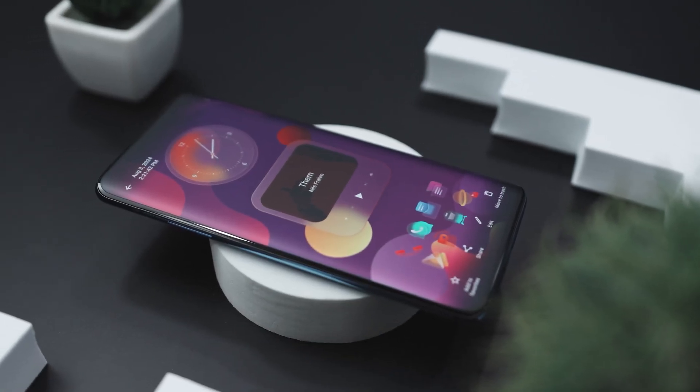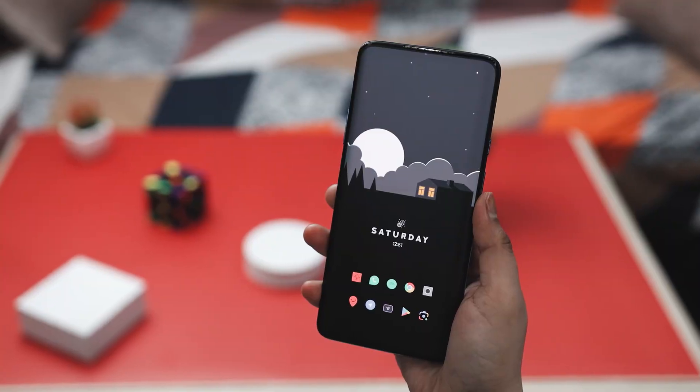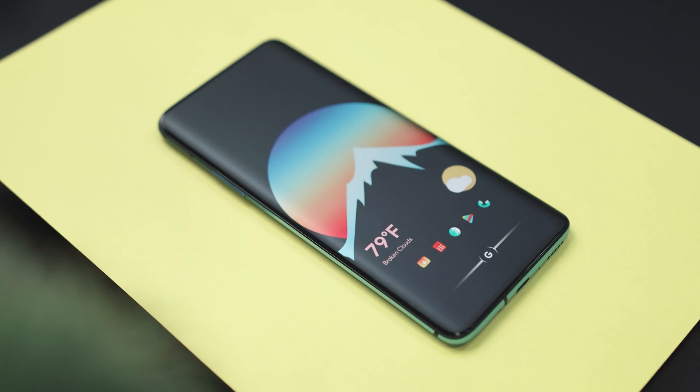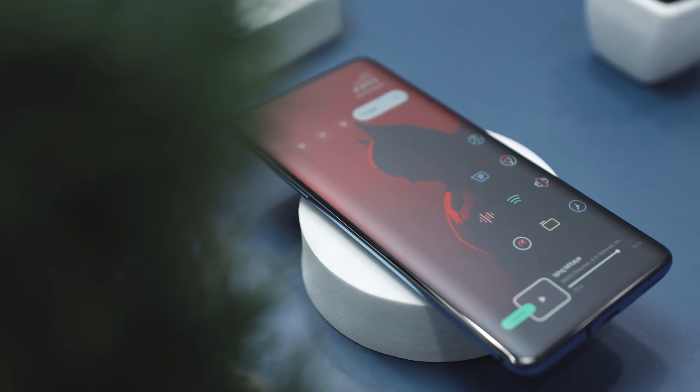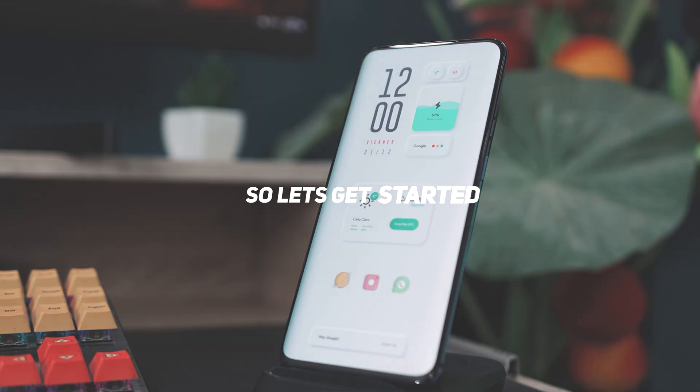Do you want to make your Android home screen look stunning? In today's video, we are featuring the best Android home screen setups for 2025. Whether you are into clean aesthetics, vibrant themes, or functional layouts, these setups are guaranteed to inspire. So let's get started.